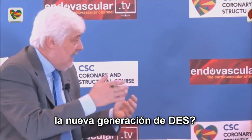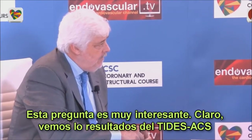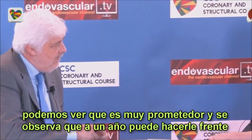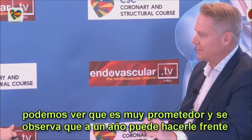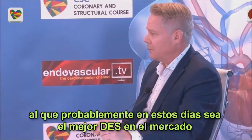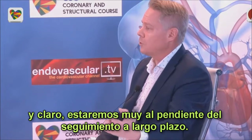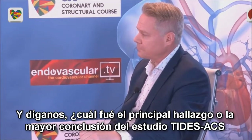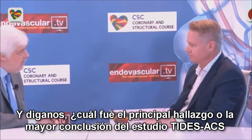Do you think this new TITAN platform is very competitive in comparison with the latest generation of drug-eluting stents? Well, this is an interesting question. If you look at the TITAN-ACS results, it looks very promising. At one year, the results are comparable against probably the best drug-eluting device in the market nowadays. I really hope to see the long-term follow-up — this is really interesting. And what was the main finding and conclusion of the TITAN-ACS trial?